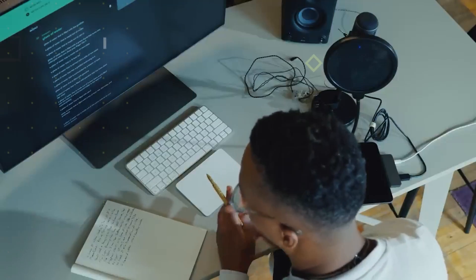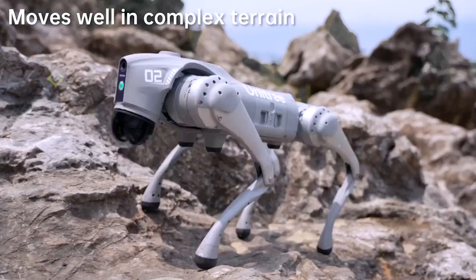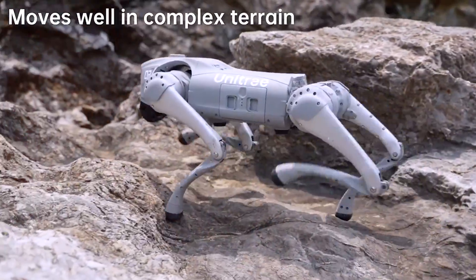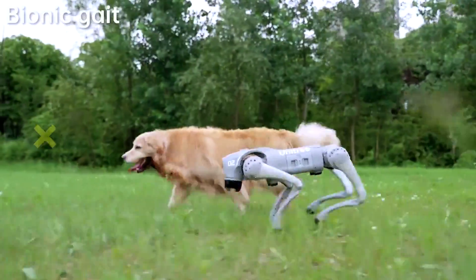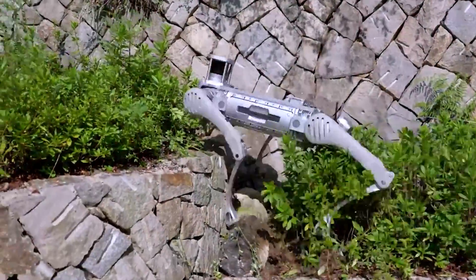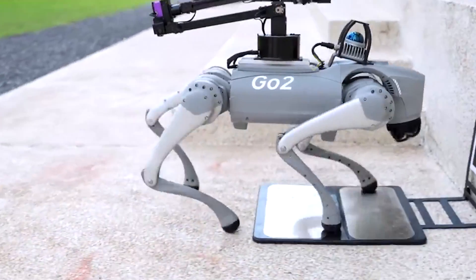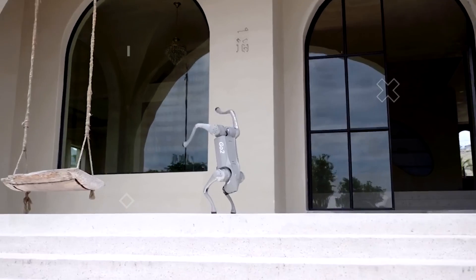The Unitree Go-1 is a true marvel of technology. Its software and flexible joints make it act just like a real dog. It behaves, walks, and responds to its owner in a way that mimics the experience of having a furry friend. The flexibility and adaptability of its joints play a big role in making its movements so lifelike. If you want this robotic dog companion, it's available for $2,700.